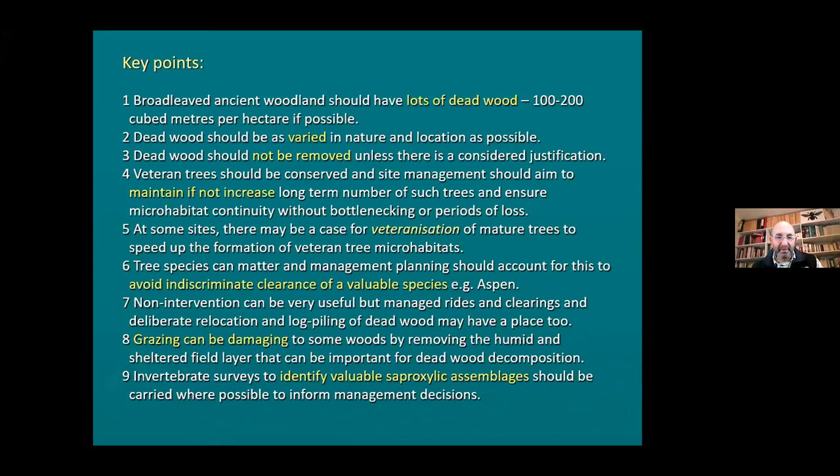Non-intervention can be valuable, but sometimes you also need active management such as rides and clearings, and putting log piles in particular places to create a variety of conditions. Grazing in pasture woodland is a historical element, but within other situations grazing can be quite damaging - removing the humid sheltered field layer and eliminating flowers. At Windsor Forest the muntjac are basically killing all the young beech trees, so if they don't do something about it, they won't have mature veteran beech trees in 200 years.